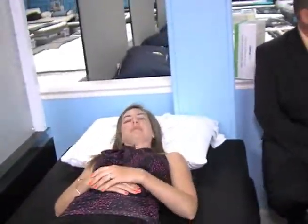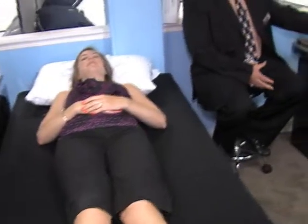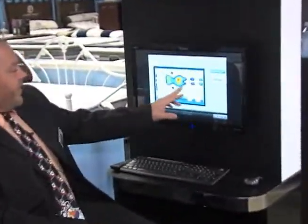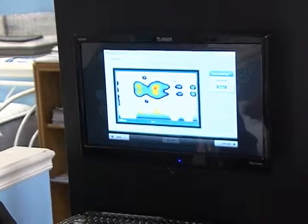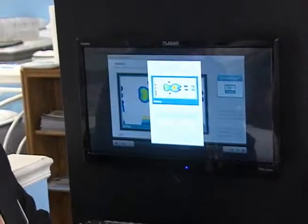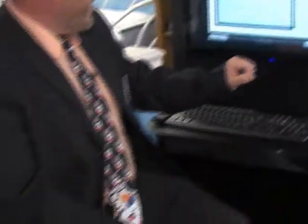I believe you told me you sleep on your back — go ahead and lay down, pretend like you're at home. What I'm going to do now is comfort map your body. You can see right here the parts of your body that are needing the most pressure relief — typically it's going to be your midsection and your shoulders. What I'm going to do now is capture the image, and it's mirrored for you so you can see it without having to move around.